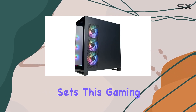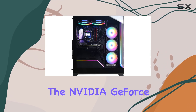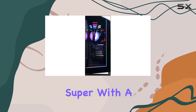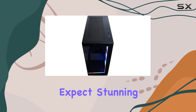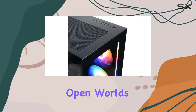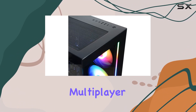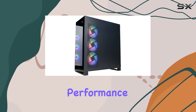But what truly sets this gaming PC apart is its graphics prowess. Sporting the NVIDIA GeForce RTX 4070T Super with a massive 16GB of dedicated VRAM, you can expect stunning visuals and smooth gameplay at high resolution. Whether you're exploring vast open worlds or engaging in fast-paced multiplayer battles, the RTX 4070T Super delivers exceptional performance.